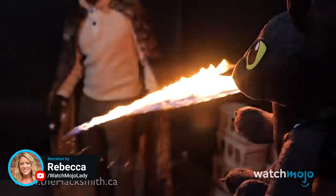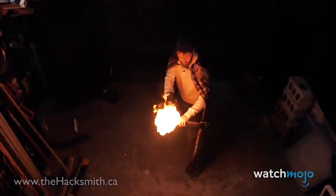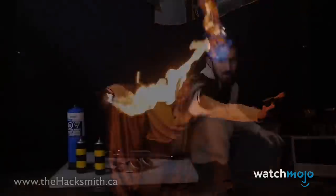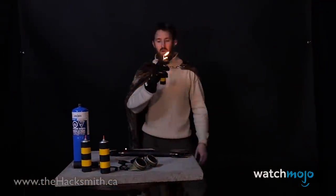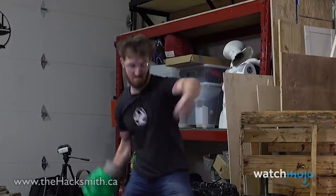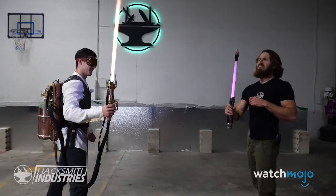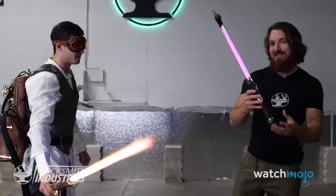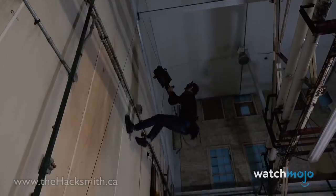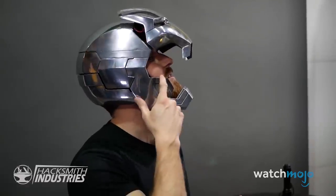Welcome to WatchMojo, and today we're counting down our picks for the Top 10 Hacksmith Inventions. For this list, we're looking at the coolest and most inventive creations from this Canadian YouTuber and his crew. In addition to the invention's aesthetic, we'll be awarding bonus points for functionality. What do you think is James Hobson's best invention? Let us know in the comments.